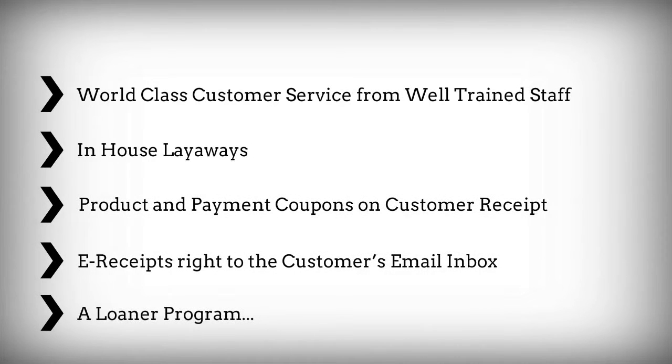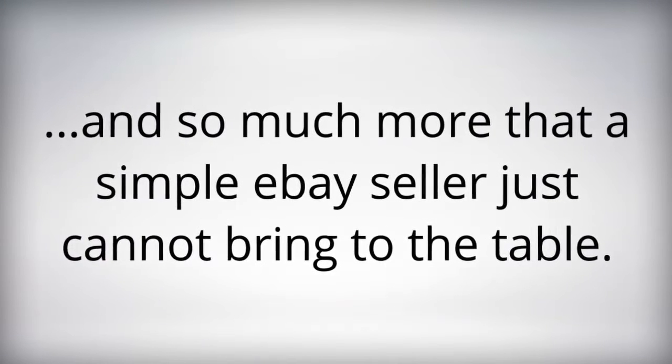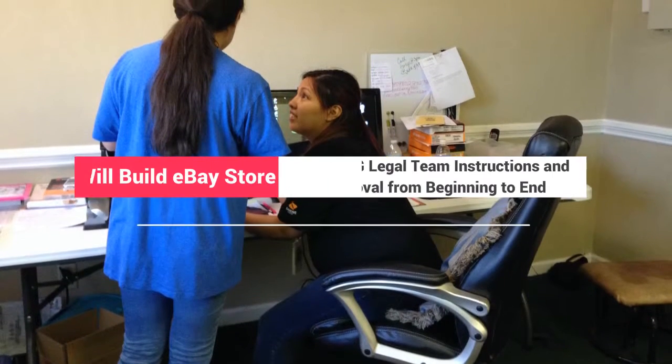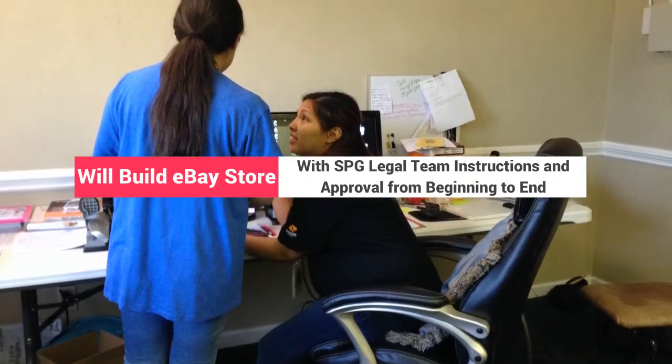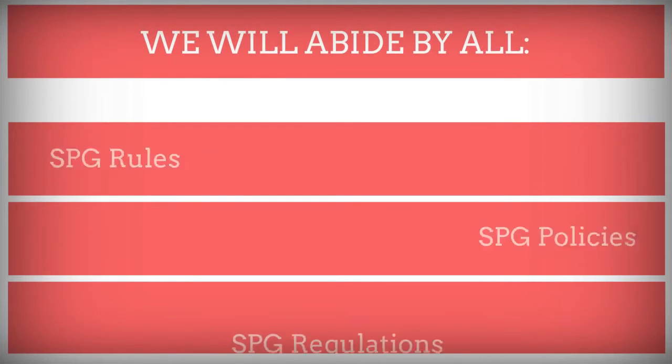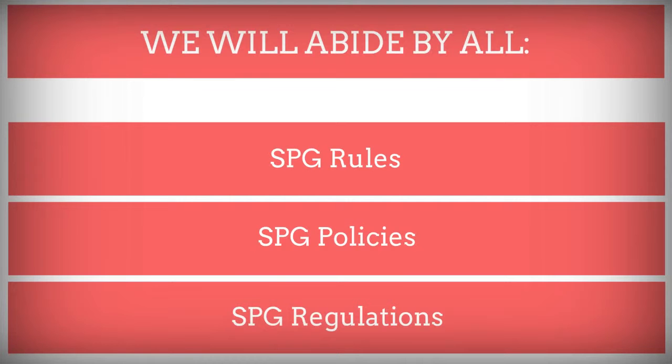In addition to world-class customer service, In Touch is also equipped to provide a well-trained staff, in-house layaway, product and payment coupons on customer receipts sent right to the customer's email inbox, a loaner phone program, and so much more than a simple eBay seller just cannot bring to the table. If approved, In Touch will build our eBay store with SPG legal team instructions and approval from beginning to end, abiding by all SPG rules, policies, and regulations.